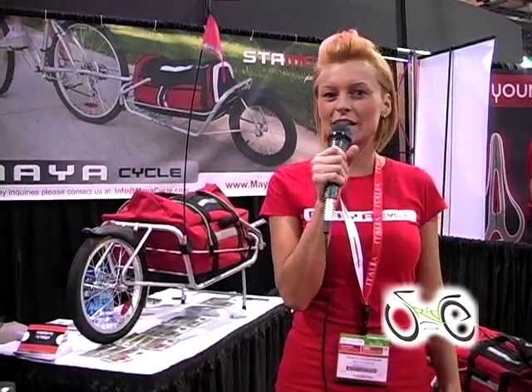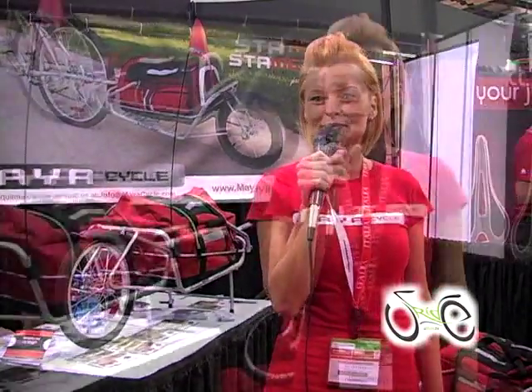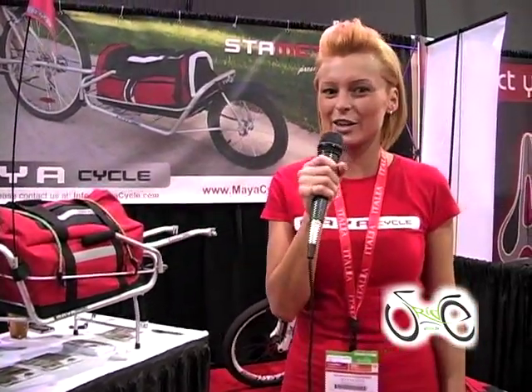Hi, my name is Marta Staniszewski and I'm with Stamatec Inc. Stamatec is very excited to launch the MyA Cycle Bicycle Trailer this year.